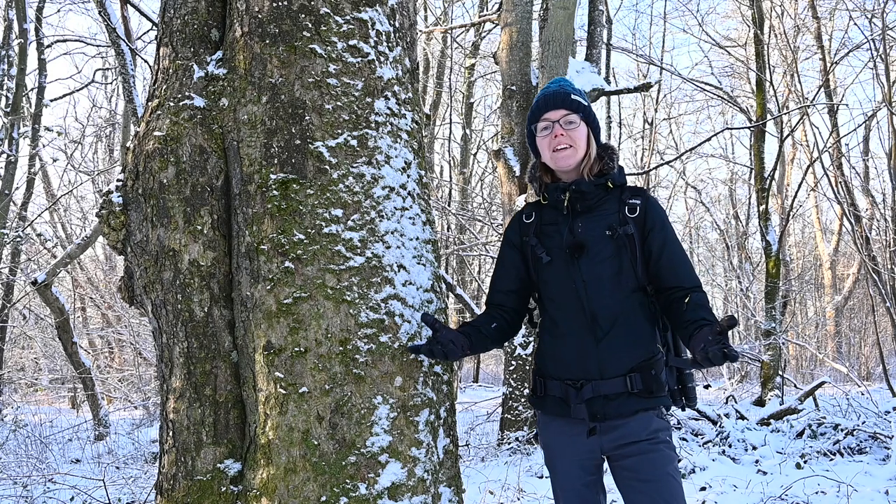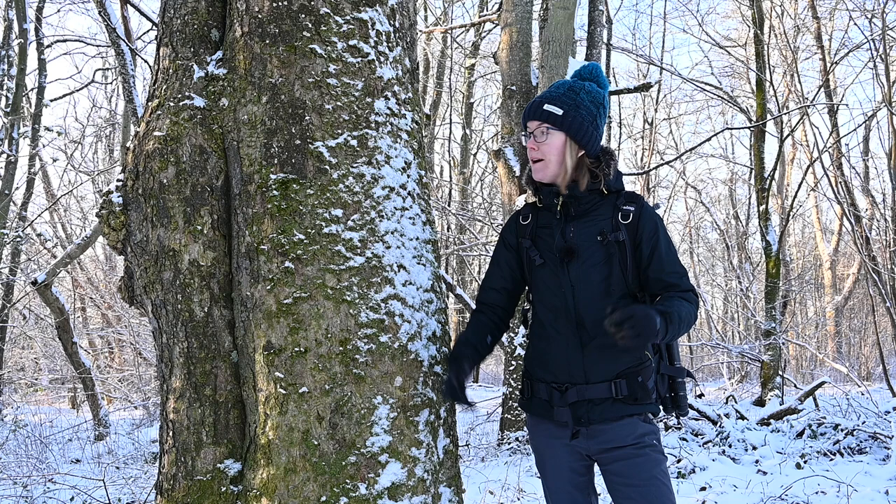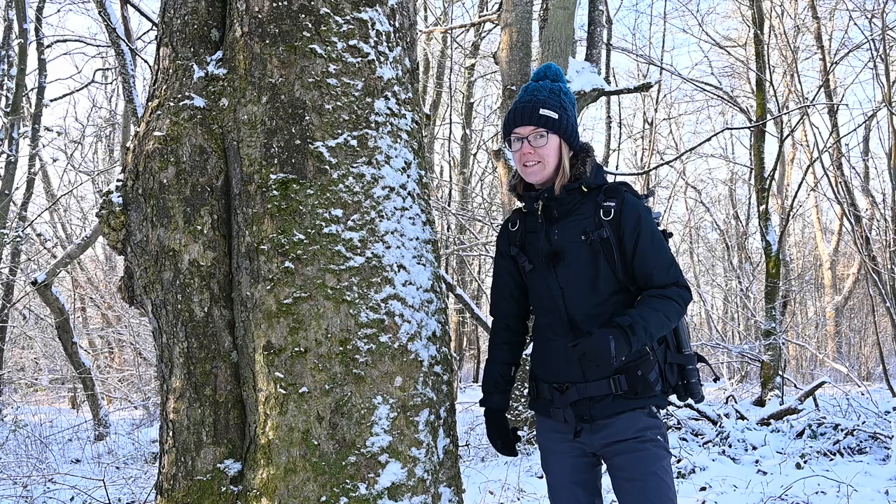After getting all excited in the last few videos about spring arriving, winter has well and truly returned with a vengeance. It is minus seven this morning, but my goodness, isn't it beautiful. Let's see what photographic opportunities await us this morning.